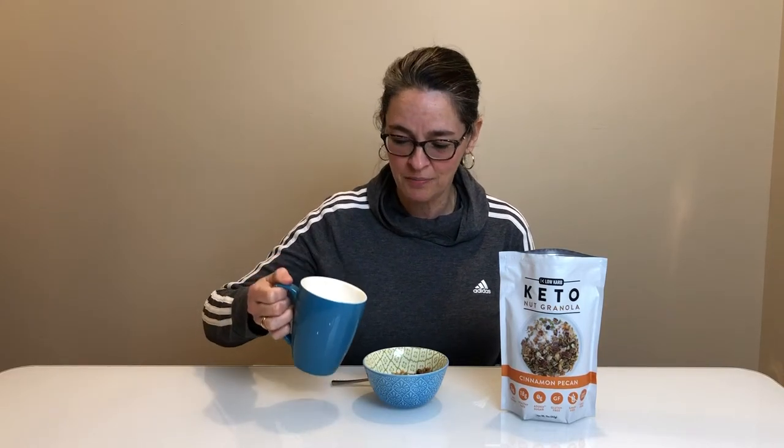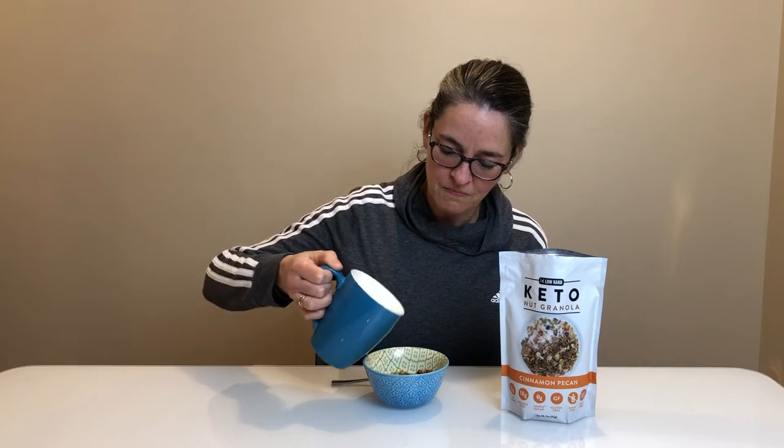As good as it is dry, we're going to try it with a little bit of almond milk. I love the colors — cereal is one thing I do miss. It's quite good, but I think I still prefer the taste of it dry. You get so many more flavors that way; you really taste the cinnamon when eating it dry.